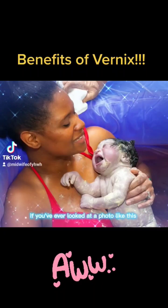If you've ever looked at a photo like this or a baby born in person and wondered what that cheesy stuff is, it's actually called Vernix.